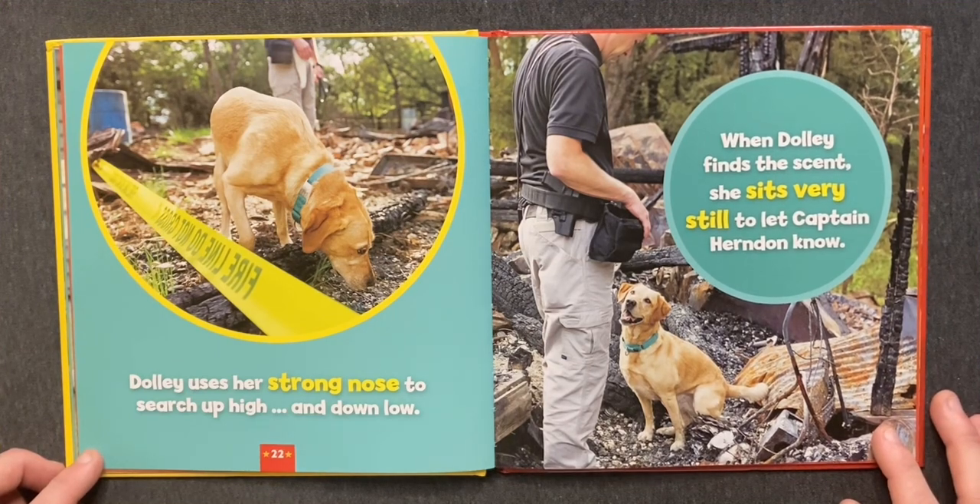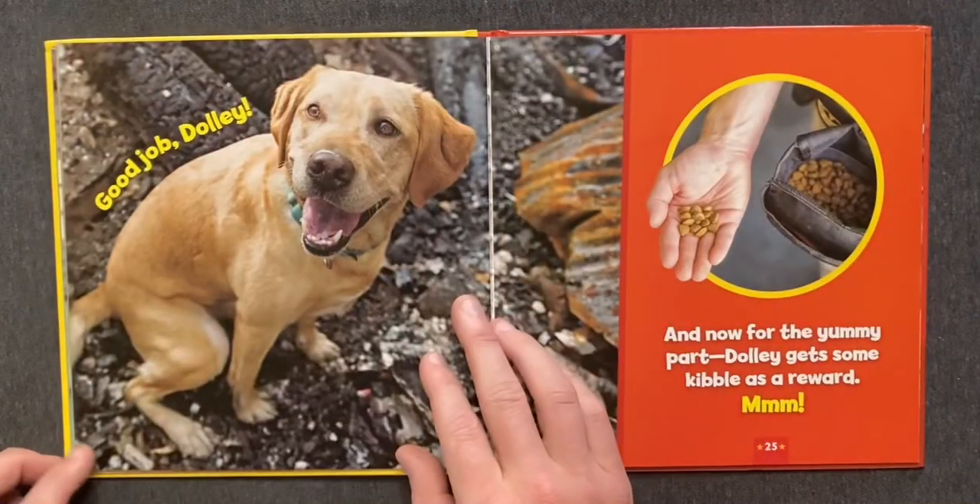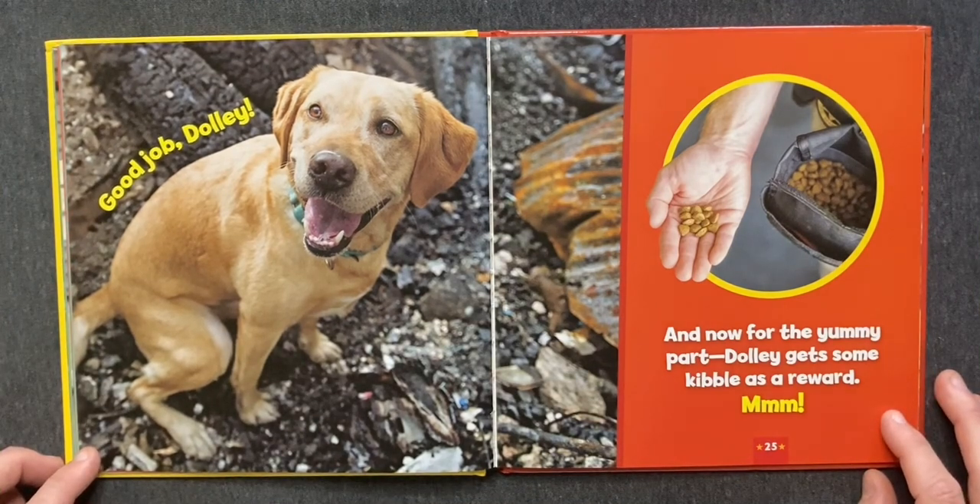Dolly uses her strong nose to search up high and down low. When Dolly finds the scent, she sits very still to let Captain Herndon know. Good job, Dolly! And now for the yummy part. Dolly gets some kibble as a reward. Mmm!